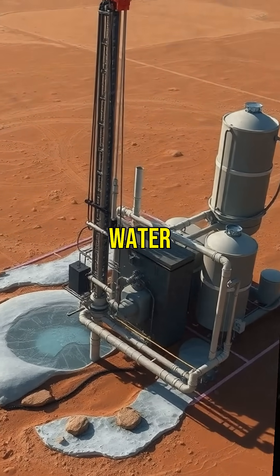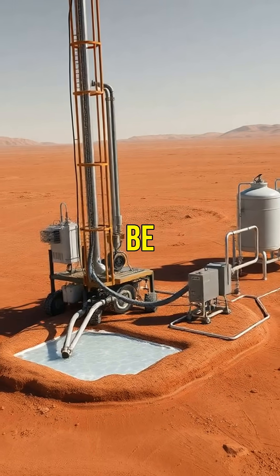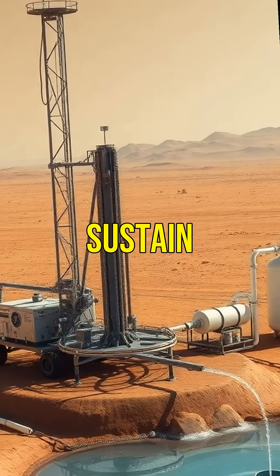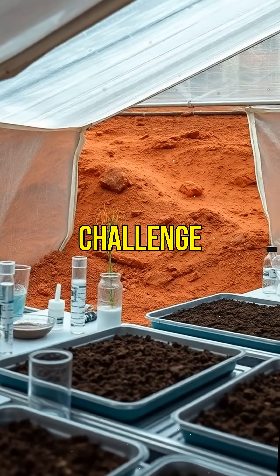Next, water is crucial. Hidden ice beneath Mars' surface can be extracted, melted, and purified drop by drop to sustain life. The third challenge is soil.